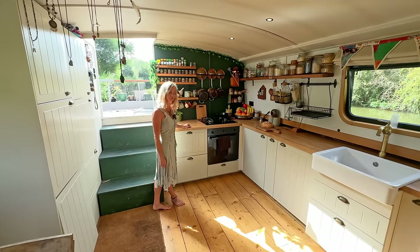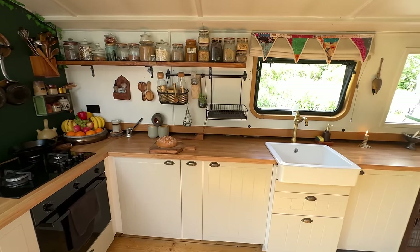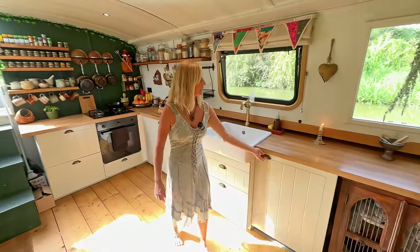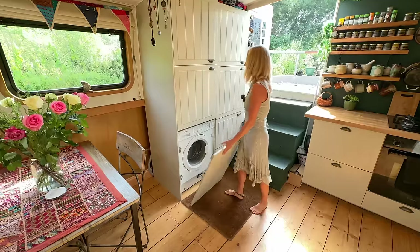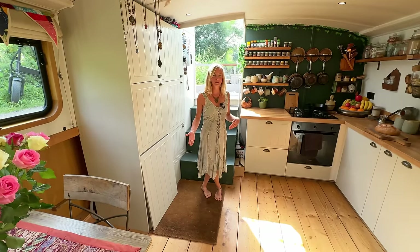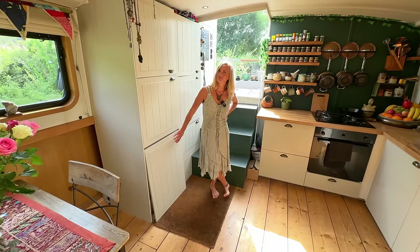These are scaffold boards. I've got a fridge on a 240-volt circuit, so it didn't have to be a 12-volt fridge, and in here I have a freezer. I also have a washing machine, but I don't use it very much because it takes 50 litres per wash, which means we'd have to move the boat more often than every two weeks. So I go to a launderette for the laundry. I leave it here in case I get a mooring.